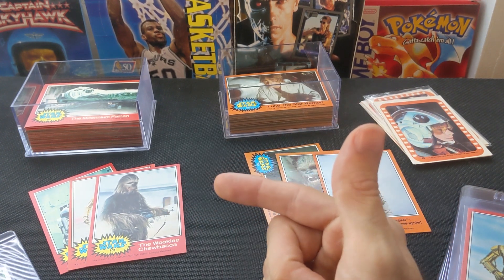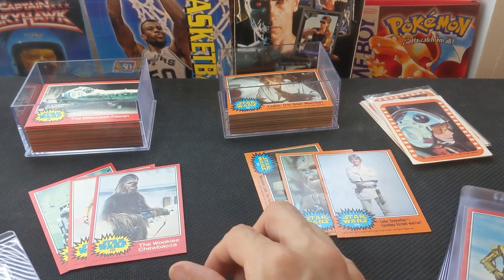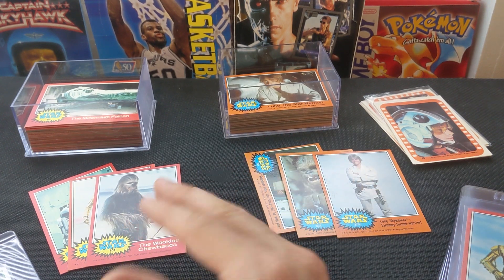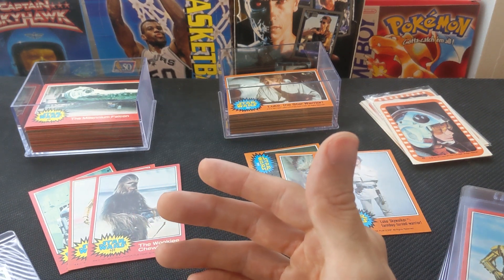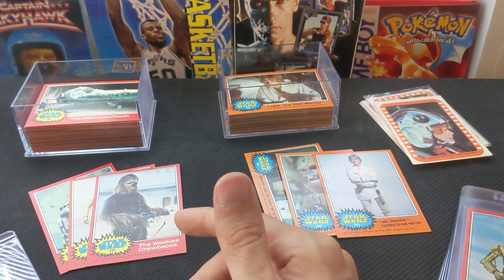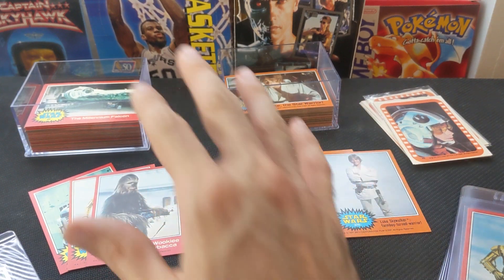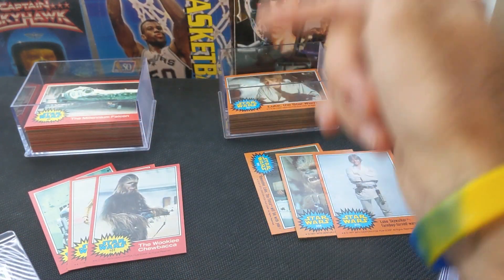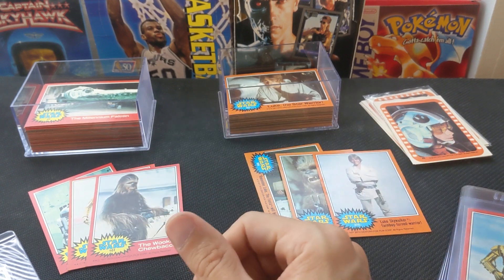I replied to a listing the other day where the seller had 1977 Topps Star Wars cards. Me loving 70s stuff as well as my usual 90s, I had to know more, so I drove out to another part of New England — not my home of Boston. Had to drive a little bit for this and took a look. This is what we ended up with: a Series 2 and a Series 5 Star Wars 1977 Topps complete set with stickers as well.